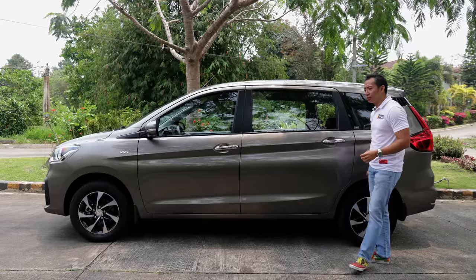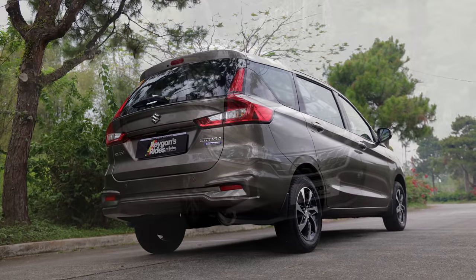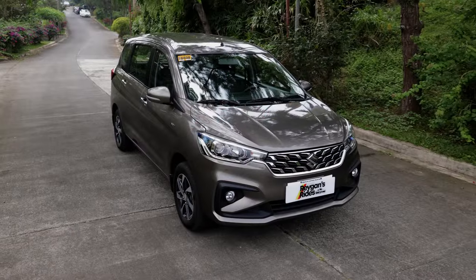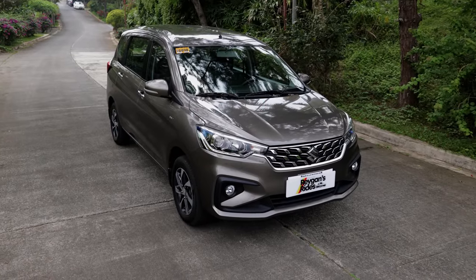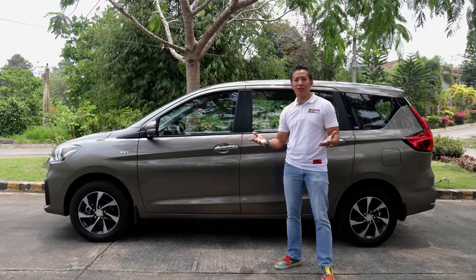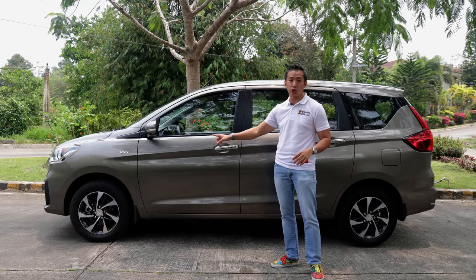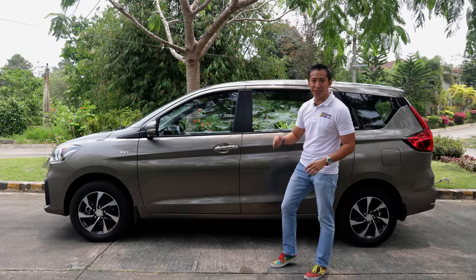As for the mechanical bits, the Artiga Hybrid takes a no-frills approach — it has ventilated disc brakes up front but still has drum brakes at the back. The suspension is a basic MPV setup: McPherson front suspension and a torsion beam at the back.